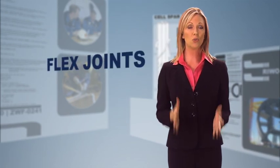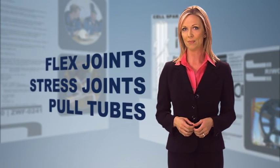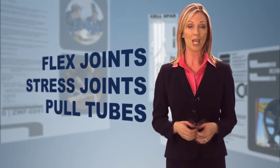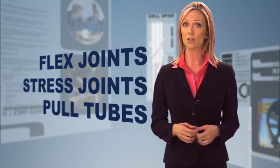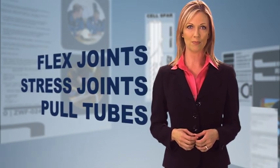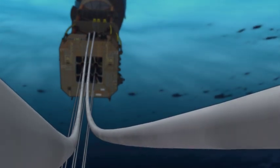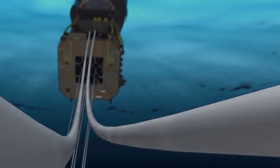For wet tree solutions, the spar also supports steel catenary risers through flex joints, stress joints, or pull tubes. The spar's low motion minimizes fatigue for steel catenary risers, making them applicable at depths that would not be practical with other floating platforms. Spar SCRs are also suitable for HPHT applications and sour service requirements.